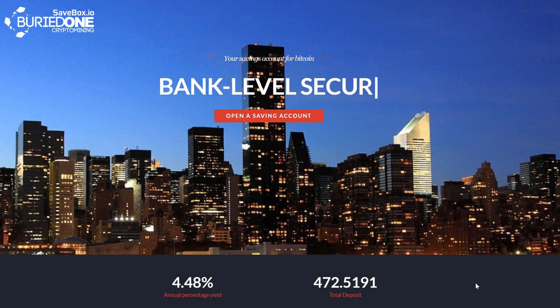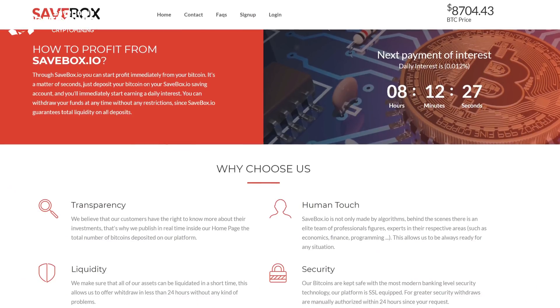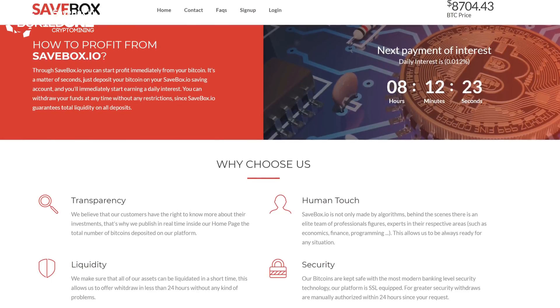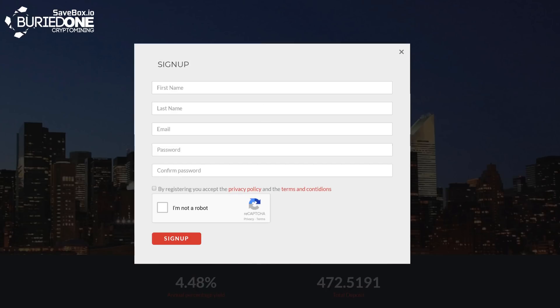Today's video was brought to you by Savebox.io. They are a secure and innovative financial company that operates in the field of Bitcoin. They will be providing you daily interest on the bitcoins you store on your savings account, and opening up a savings account is really simple by creating an account on the platform.